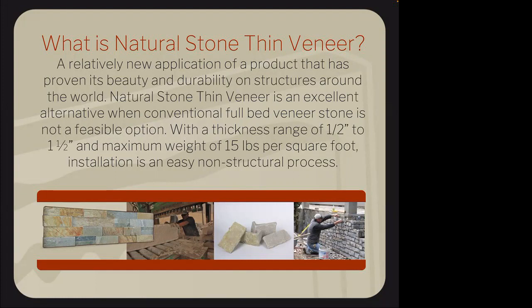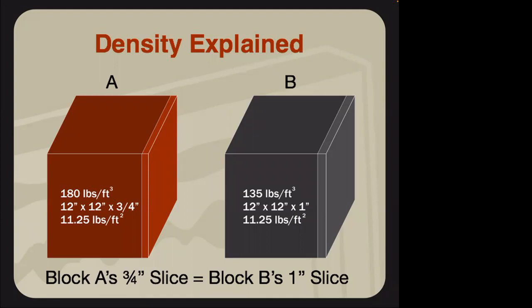This chart shows density by stone type. We have to work within that under-15-pounds-per-square-foot limit. For example, limestone is denser than travertine, so depending on the density, it determines how thick we can cut that slab. Using 180 cubic feet per stone type, a limestone can only be cut three-quarters of an inch thick to equal 11.25 pounds per square foot. A travertine is more porous with open spaces, so we can cut a thicker slice.